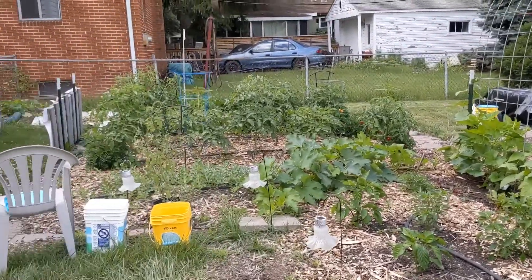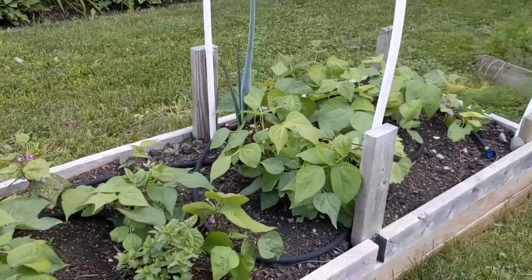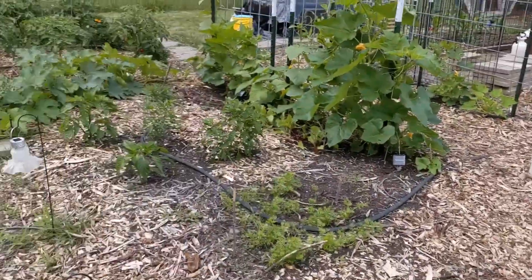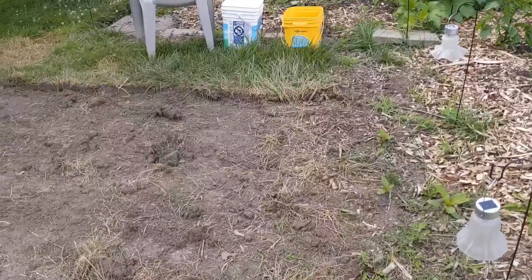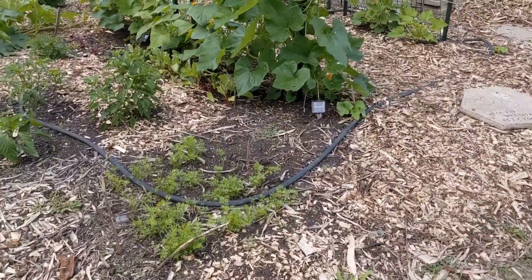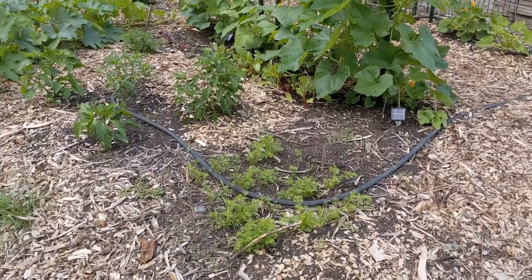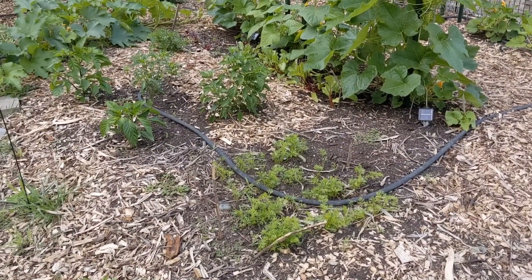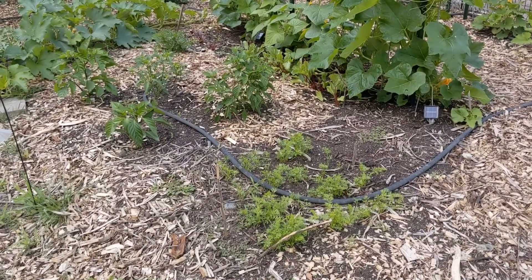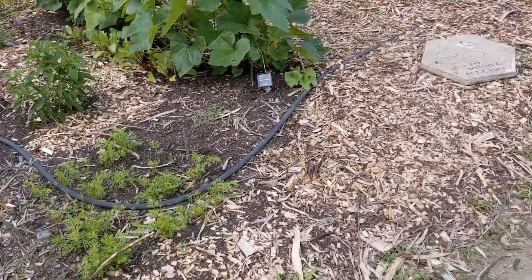Up until three years ago she had nothing here but grass. She's expanded to take up most of her backyard — started out with just a couple of little beds right here and she kind of got the gardening bug like I did. She's digging up her entire yard to turn it into an urban farm. She and I actually sell vegetables off her corner, and the neighbors love it. We put a sign up and sell out usually within a day or two.